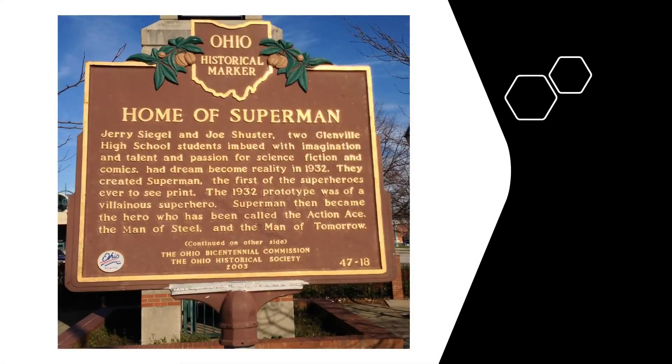And not too far away at East 105th and St. Clair is an Ohio historical marker for the home of Superman, detailing Superman's nearby Glenville High School connection with Siegel and Schuster.